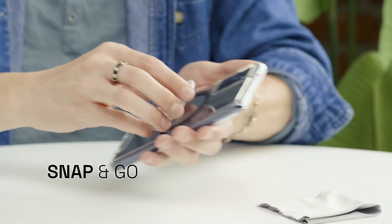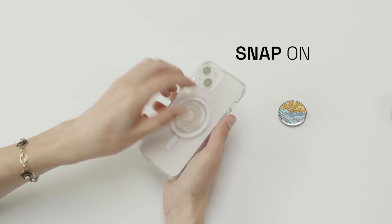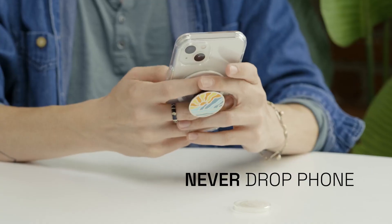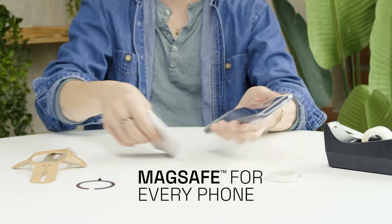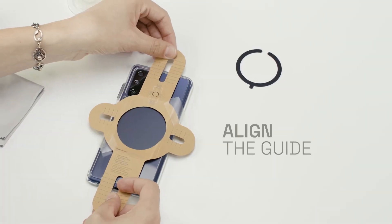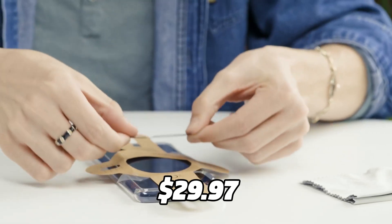The Popsocket also works with other MagSafe accessories, such as wallets, cases, mounts, and chargers. The new Popsocket has a compact, circular design that is 40% stronger than standard MagSafe. It also comes in different colors and styles to suit your preference. The Popsockets Phone Grip is available for $29.97.